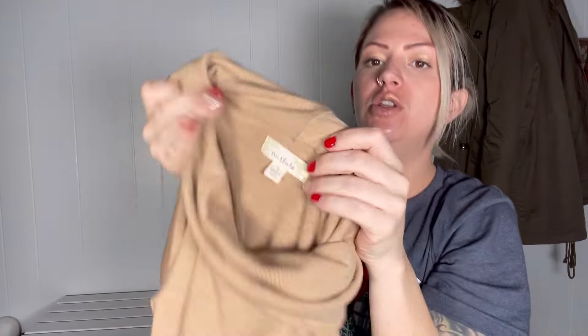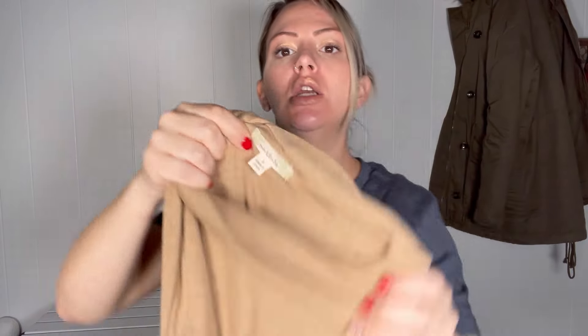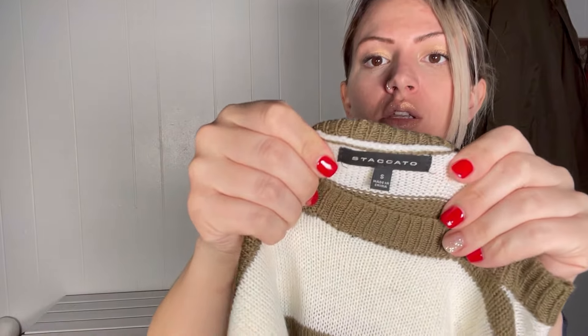They did take this sweater — I figured they would. It's cute, it's oversized. They did not end up taking this Staccato sweater, but I'll just bring it back.